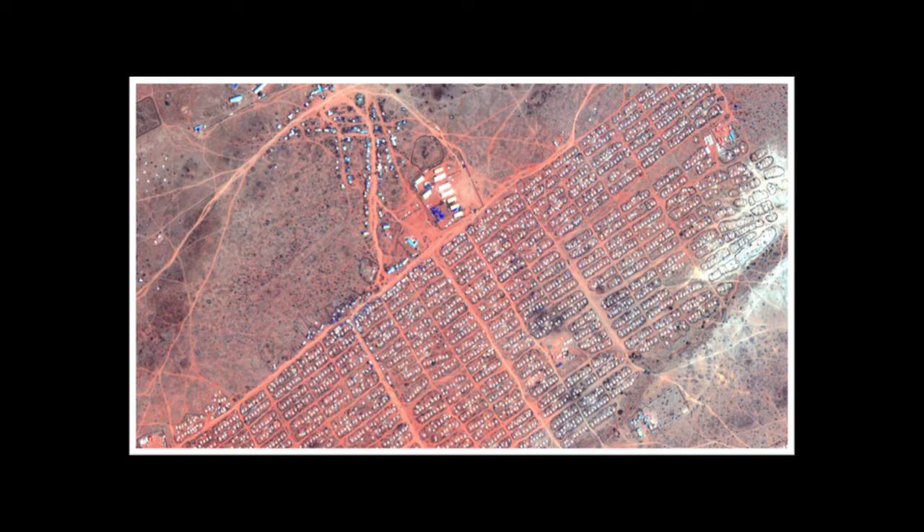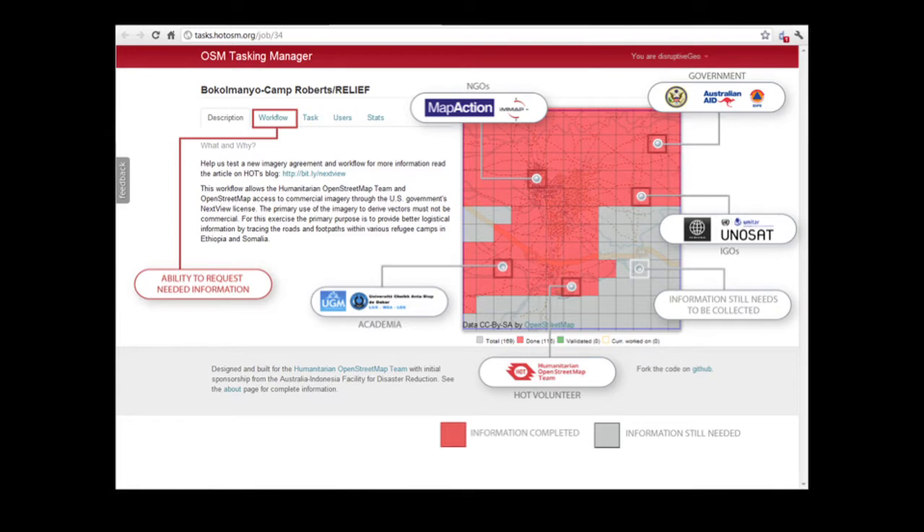Here's the crux of it: the United States government buys a lot of commercial satellite imagery, and contractually we have an ability to share it. We had to work through the legal and policy issues associated with that, and we decided to run an experiment during the Horn of Africa famine — we decided to try to map refugee camps. Working with the humanitarian OpenStreetMap community and the OSM tasking server, we fed 10 tile map services of refugee camps into the tasking server and allowed individuals to come in and help map.